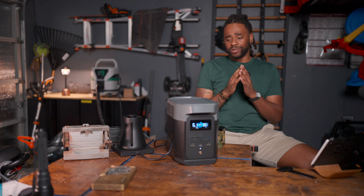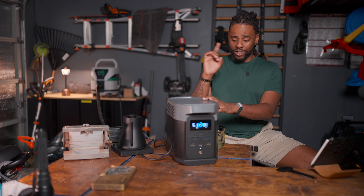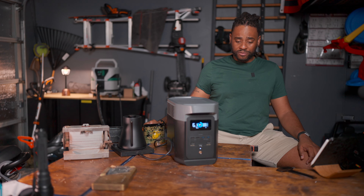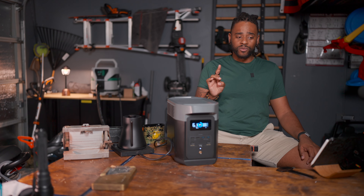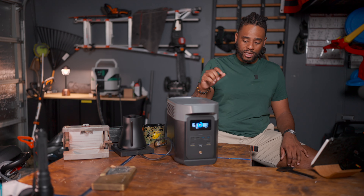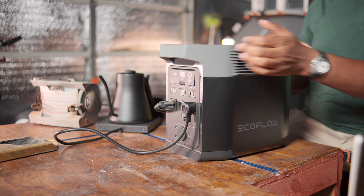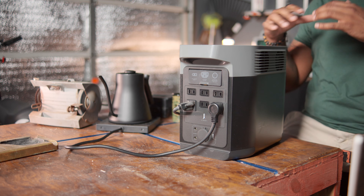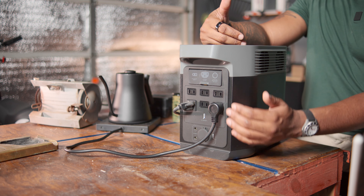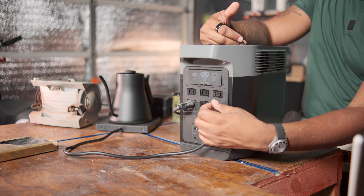There are cons — please don't believe it's all pros. It's heavy. I'll put the specs on screen. It weighs a lot. Future iterations could be better served with wheels. I also wish all the ports were on one side. It has a lot of ports — six ACs — but only two are grounded; the rest are just two-prong, so that's something to think about.